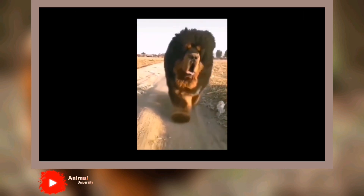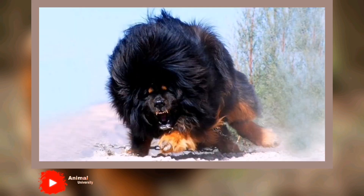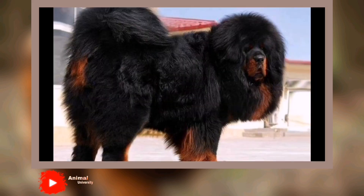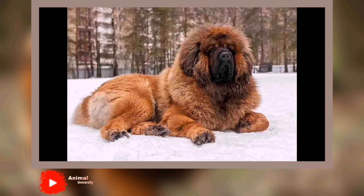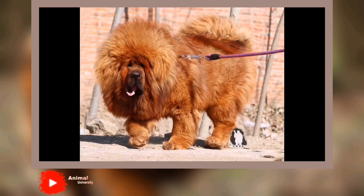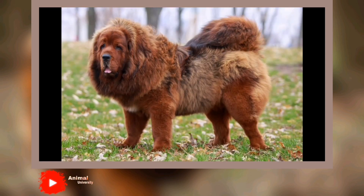The Tibetan Mastiff is not recommended for a timid or first-time owner. This breed needs a confident trainer who is consistent and firm but also loving. The Tibetan Mastiff is strong-willed and will test whether you really mean what you say. Tibetan Mastiffs can become bored without proper physical and mental stimulation, which can lead to destructiveness, barking, and other negative behaviors. If you're interested in owning a Tibetan Mastiff, please bear in mind that you'll lose at least a few items to his sharp teeth before he reaches three years of age.